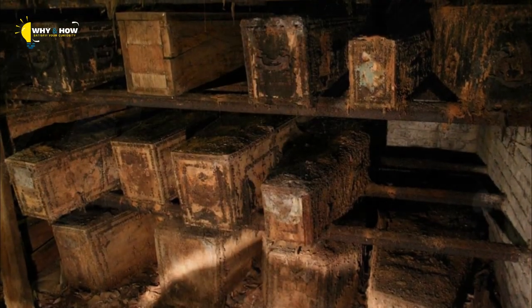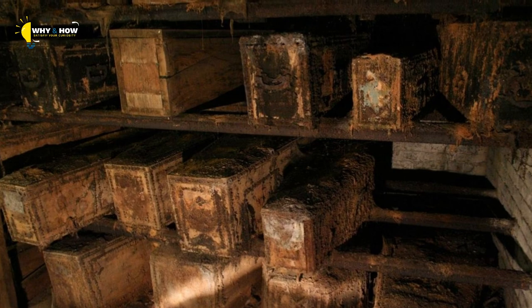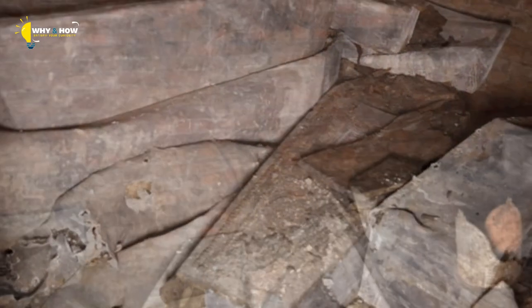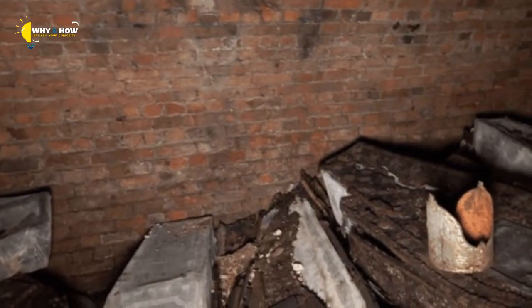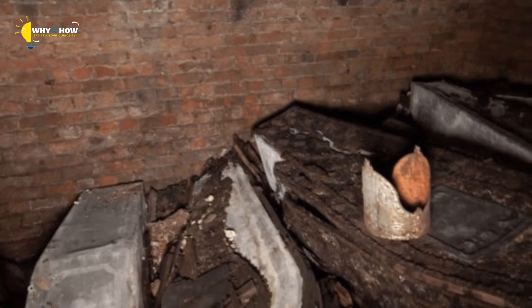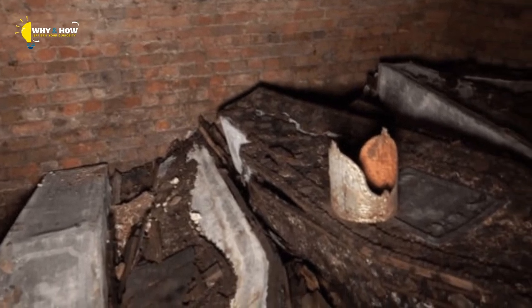The crypt itself has been left exactly as it was. That means the miter — the sight that first suggested the magnitude of the find — remains in place too. Indeed, the golden-red headpiece still sits on top of the pile of caskets, and there it will remain: a reminder of the wondrous discovery that many had thought was impossible.